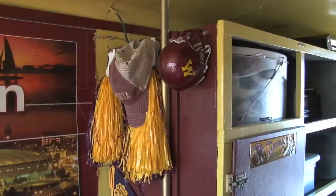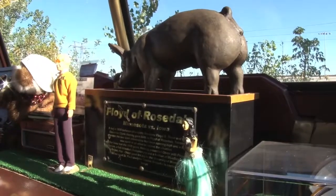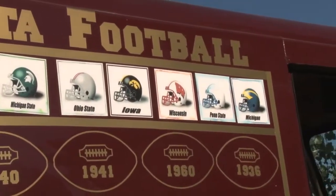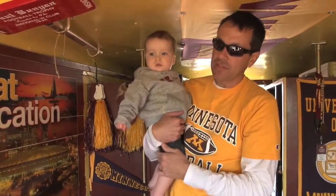The inside we just kind of customized — plenty of storage. We've got replicas of the axe, Floyd of Rosedale, and the little brown jug in there too, so it's pretty cool. We've got all the national championship teams, Big Ten champions, Big Ten standings. It's kind of been an ongoing process of collecting or making the different trophies in here.